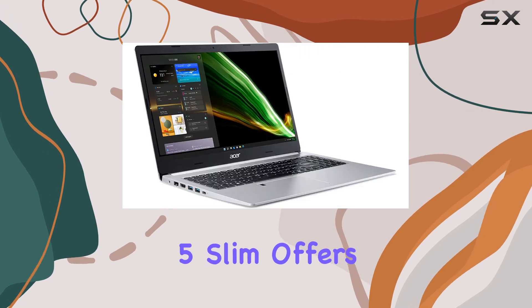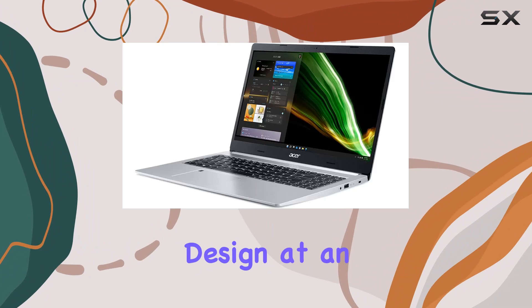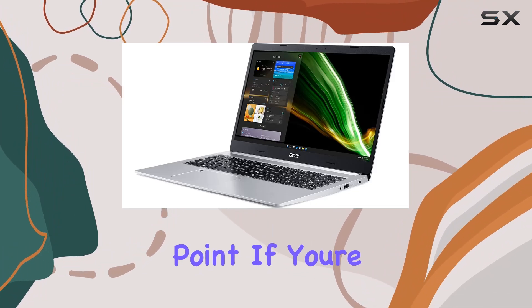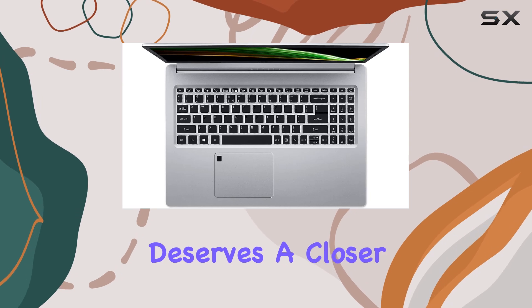Overall, the Acer Aspire 5 Slim offers a compelling package of performance, features, and design at an attractive price point. If you're in the market for a versatile and reliable laptop, this one definitely deserves a closer look.